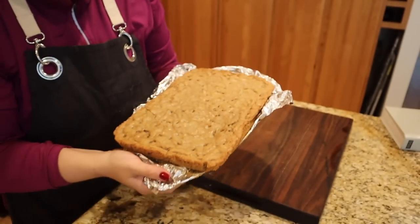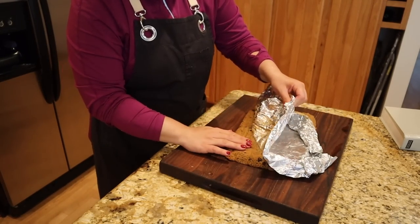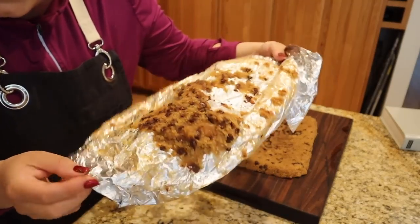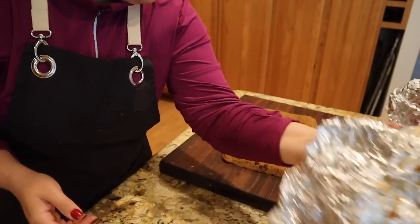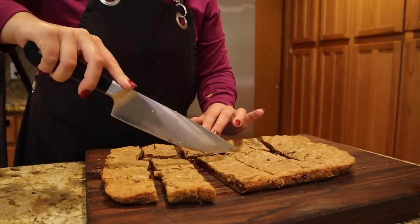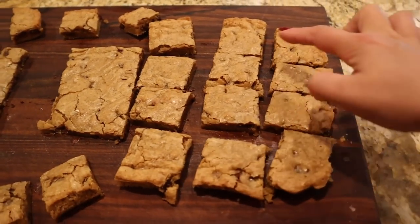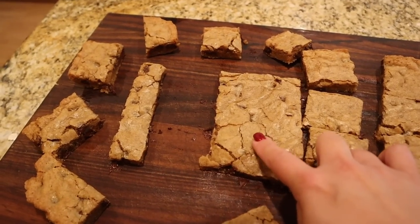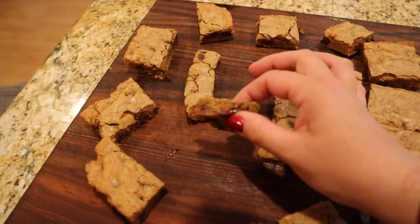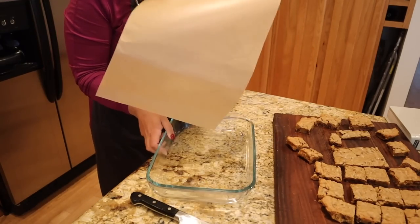The blondies are done and look amazing. I'm pulling them off the foil — I should have used parchment paper, it's a bit sticky. Cutting them into serving sizes: the outside edge ones are perfect and those will go to the beach. The center ones are a little underbaked and ooey-gooey, so those are going to stay for Josh. I'm using the same 9x13 pan with parchment paper to transport the beach portions.